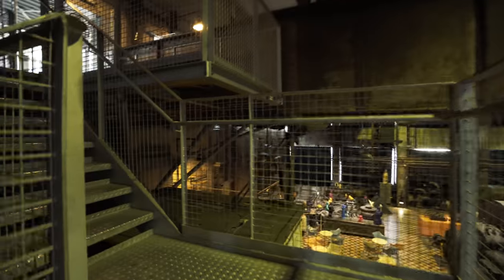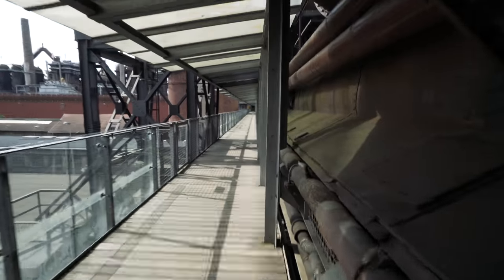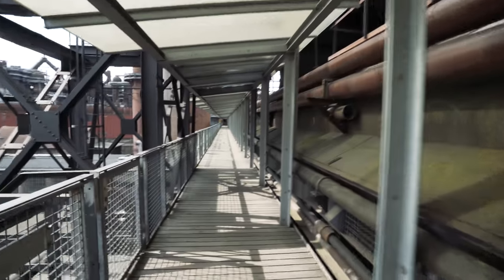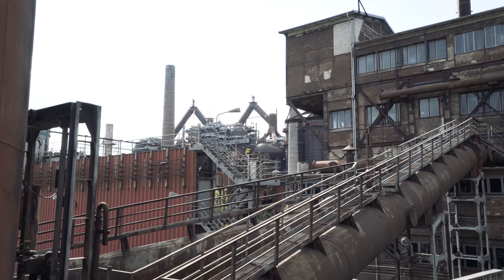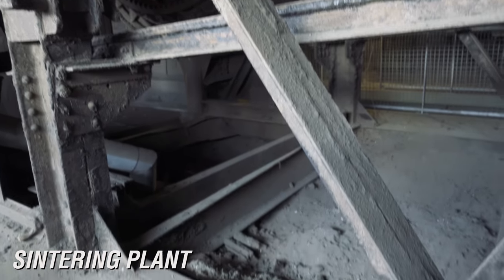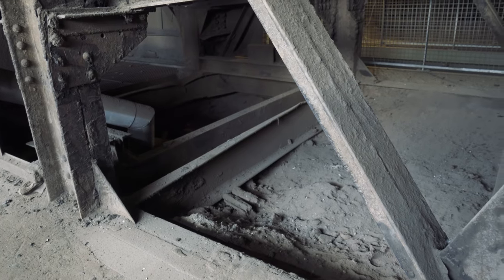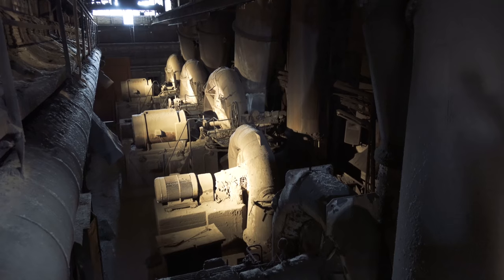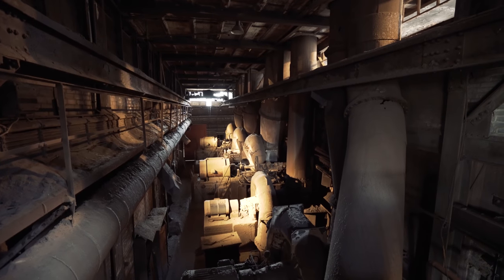So far I'm liking this place; it's pretty cool. There's a German World Cup game going on right now, so we have the whole place to ourselves basically. It's still dirty in here — it's cool how they left it like that. The only thing added would be sound effects. Sintering would heat the iron ore to extreme temperatures to change the powder ore into a solid that can be used later in the blast furnace.